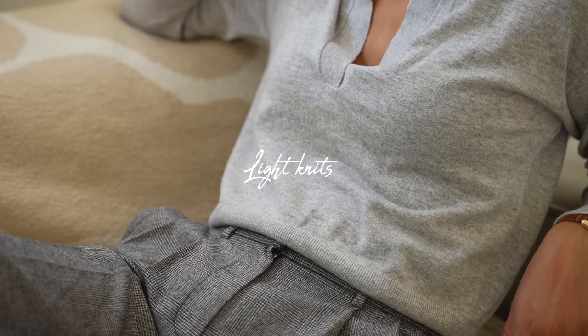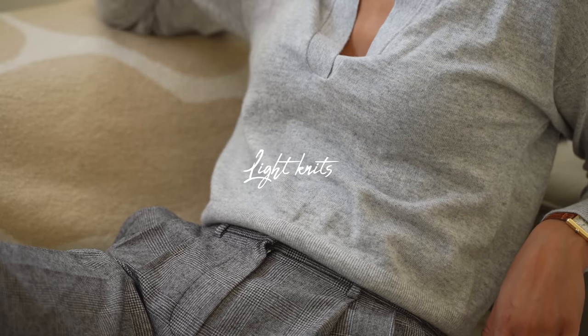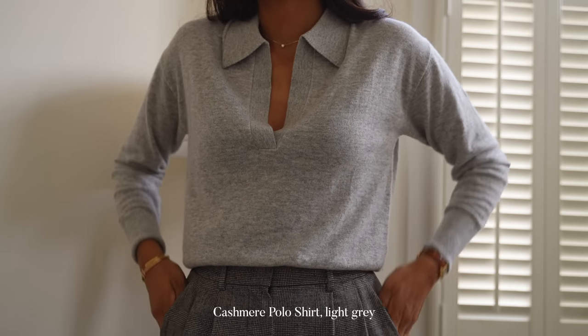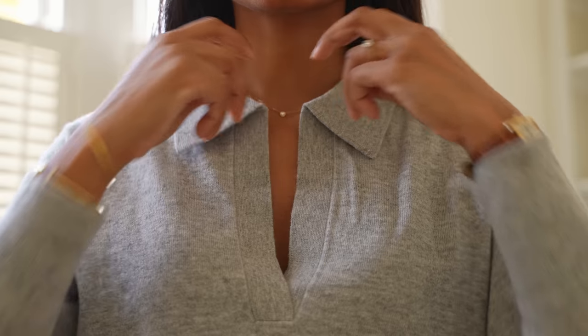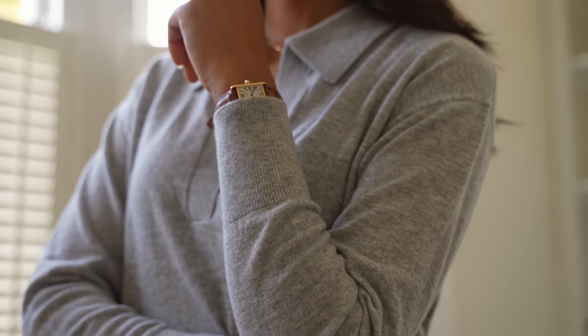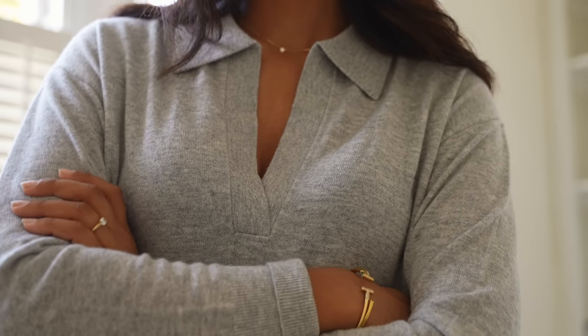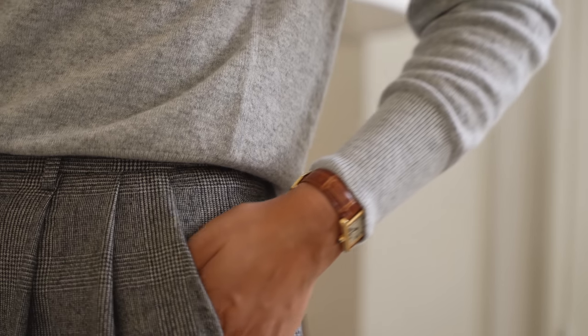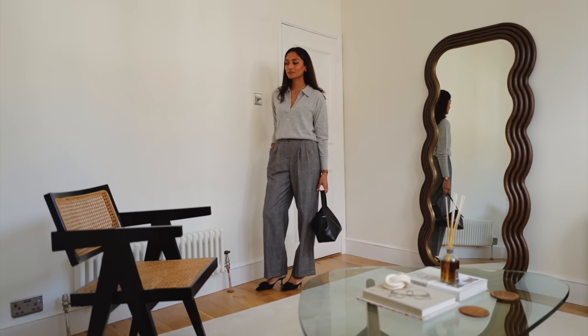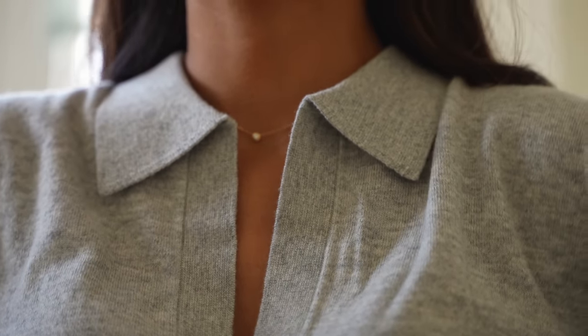Up next are light knits. One thing I always found is feeling really cold in an office setting, so I like to be able to throw something on like this, especially if I'm wearing a t-shirt or a shirt. This one is from LilySilk — I really love the cut. It's slightly cropped so it sits perfectly with high-waisted trousers. I love the grey on grey outfit and you can wear it with a lot of different things.